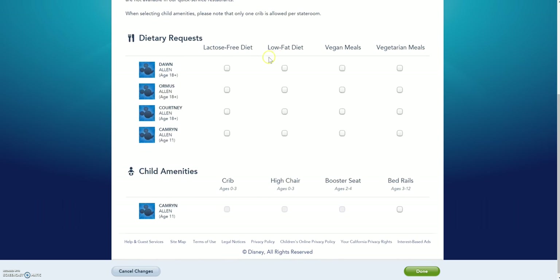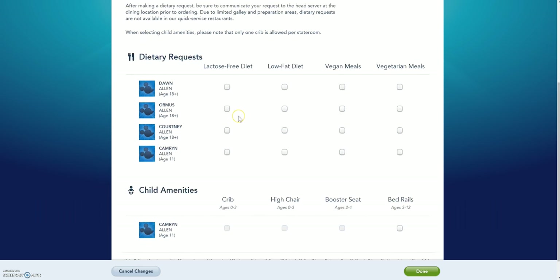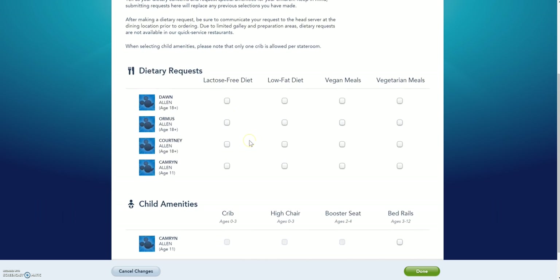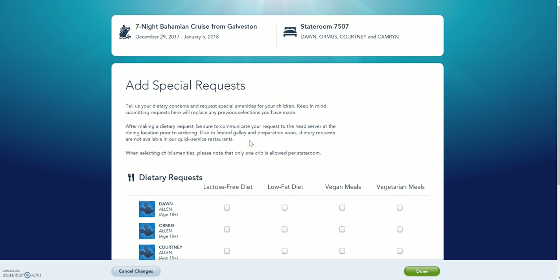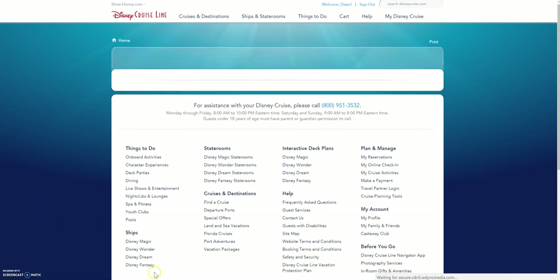They've got some basic dietary options here that you can add. But if you are gluten-free or have celiac or something, just let your Dreaming About the Mouse agent know and we will get that added to your reservation and call that in for you. Also, if you had a small child, items like a crib, high chair, booster seat, or bed rails — that's where you will add those. I'm going to cancel changes since I didn't make any.